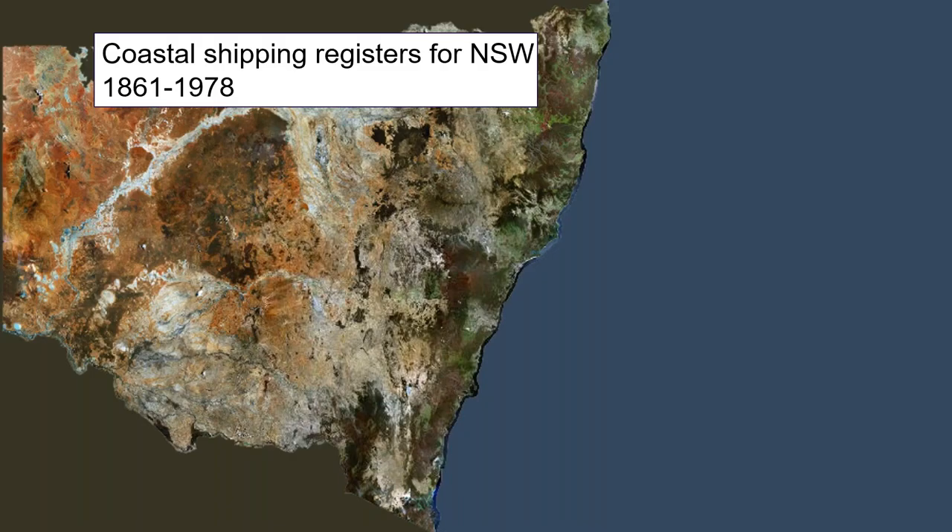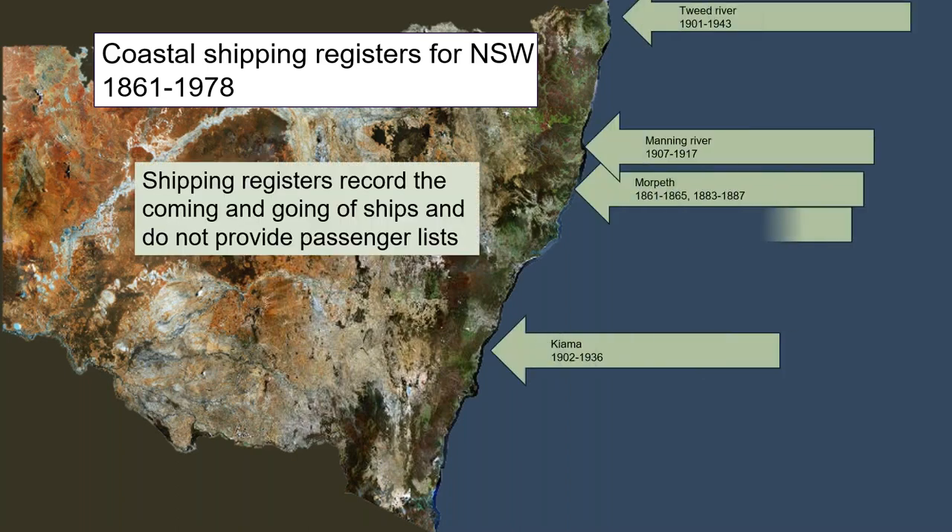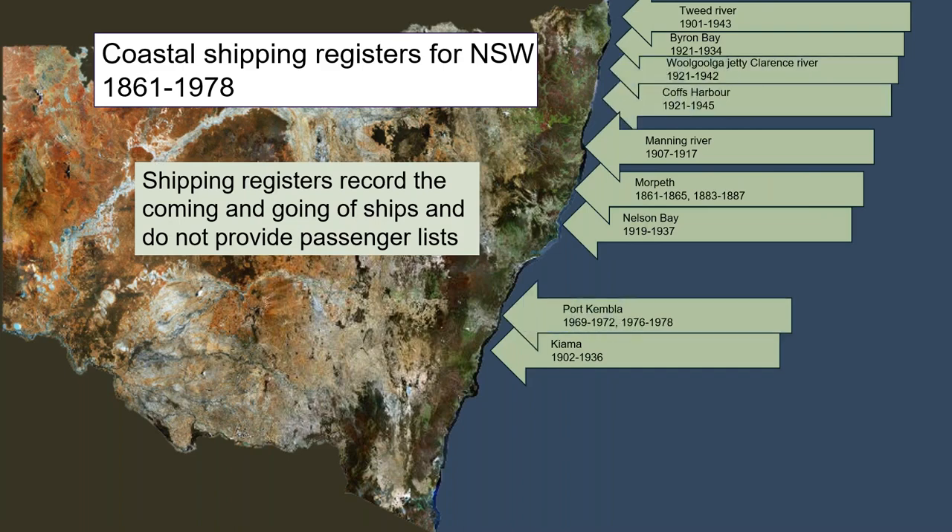Now we'll look at coastal shipping registers. I've had questions over the years along the lines of 'do you have coastal shipping records?' — meaning passenger movements up and down the coast. Unfortunately, our records do not go that far. The records can give you shipping movements but not passenger shipping lists. We have a variety of locations up and down the coast and a variety of time periods, which may reflect when those ports were busy.